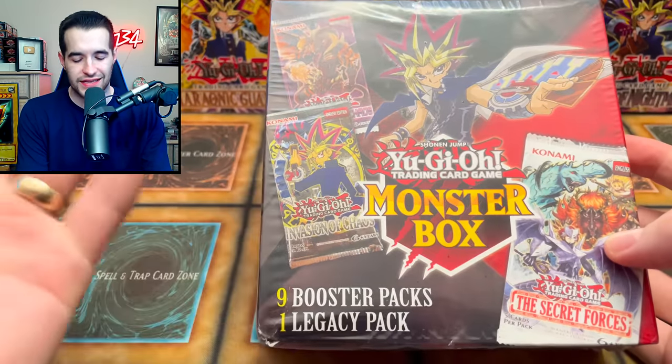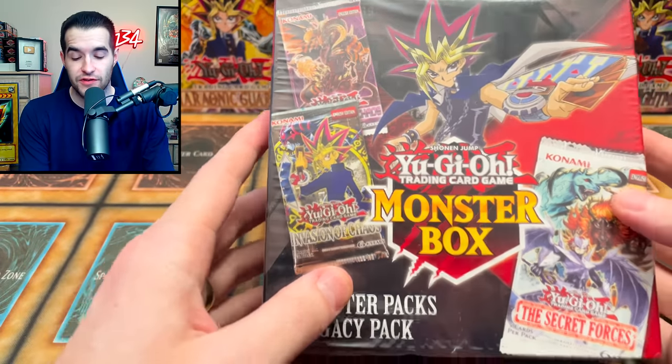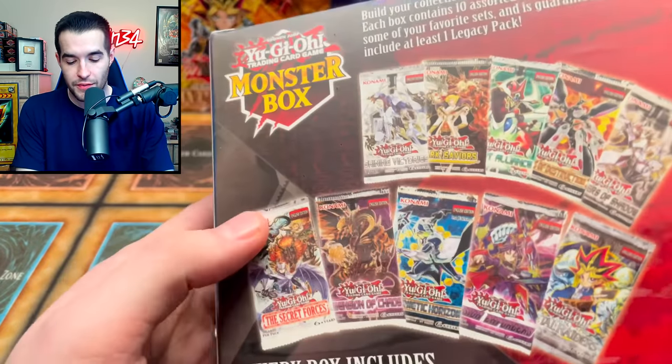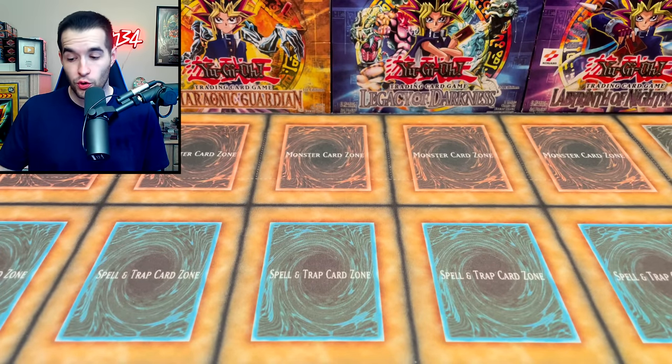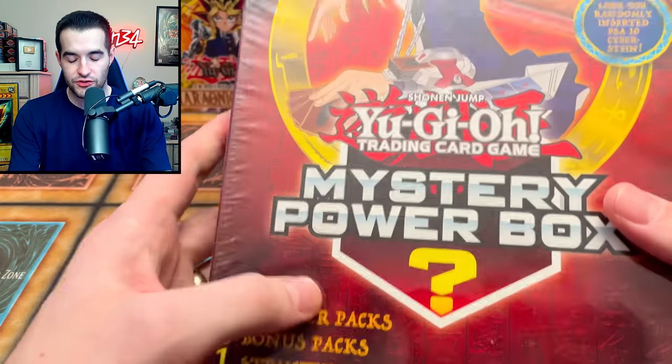Today we're opening Yu-Gi-Oh mystery boxes worth $30 and $300. We're back with another epic video and as you guys saw we have a couple of different mystery boxes. The recent Monster Box - I think it was like last year or something - is a pretty awesome mystery box. They're still not very expensive because they're fairly new, and I'm pretty excited to open this one because if you look on the back there's a lot of really awesome stuff. Then we're opening a very old one - one of the original mystery boxes, the Cyberstein Mystery Box.